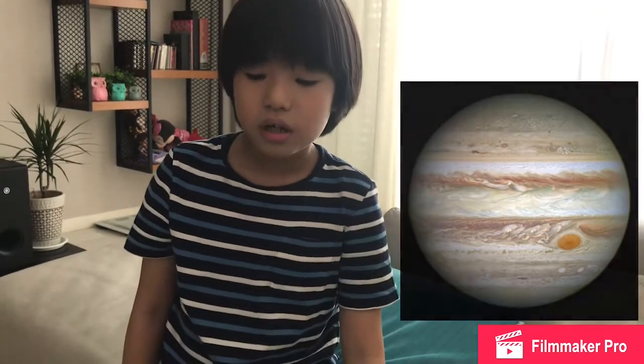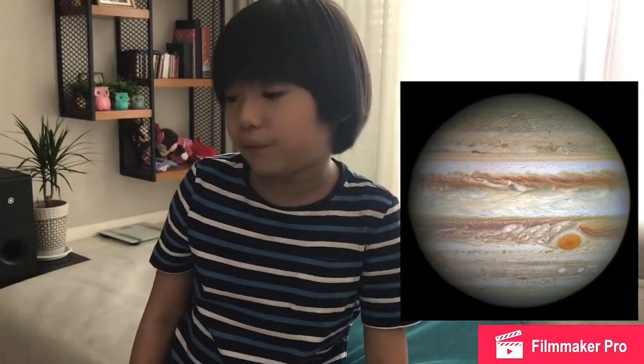Now I'll talk about the Jovian planets. The largest Jovian planet and also the largest planet in our solar system is Jupiter. It's probably very large, and its temperature is minus 110 degrees Celsius. It's covered in clouds. Look at the Great Red Spot in the picture.